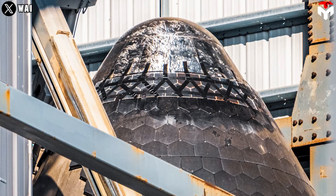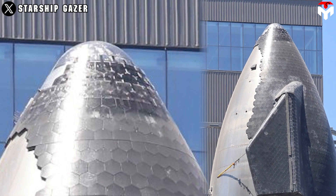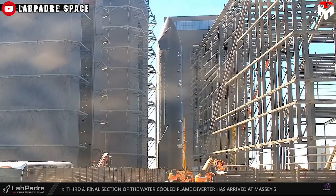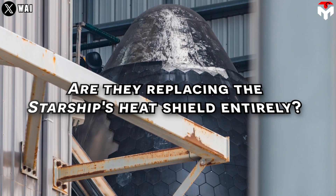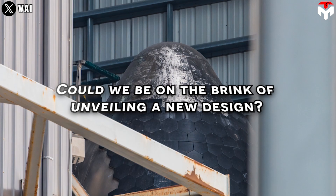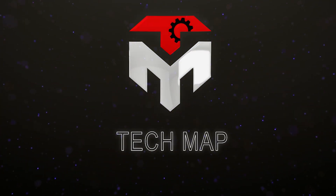Check out this image. Did you catch the big news? It's all about Ship 29 Flight 4's hardware, and it's undergoing a major overhaul in its thermal protection system. It looks like SpaceX is doubling down on their efforts to ensure a successful return of Starship to Earth in its upcoming flight. Are they replacing the Starship's heat shield entirely? Could we be on the brink of unveiling a new design? Tune in to today's episode of TechMap to uncover all the details.